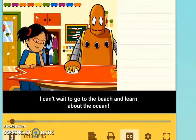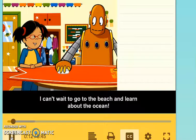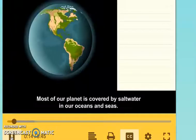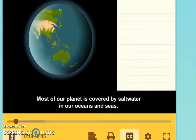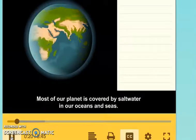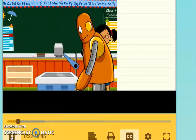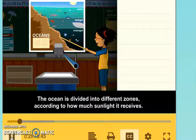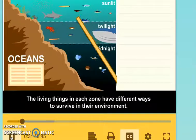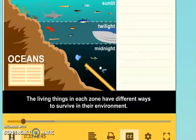I can't wait to go to the beach and learn about the ocean. Most of our planet is covered by salt water in our oceans and seas. The ocean is divided into different zones according to how much sunlight it receives. The living things in each zone have different ways to survive in their environment.